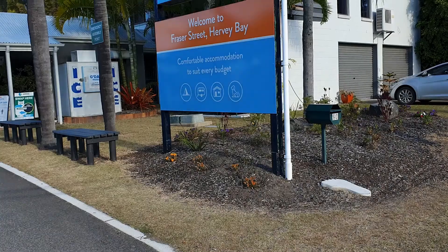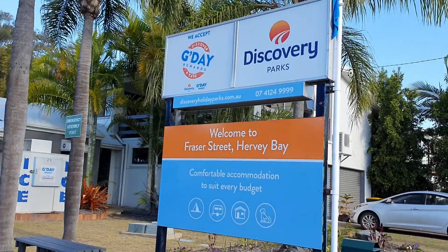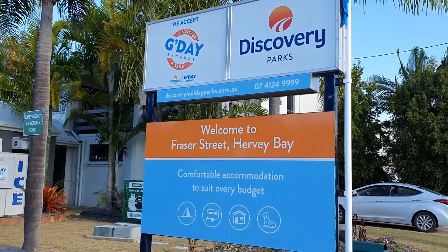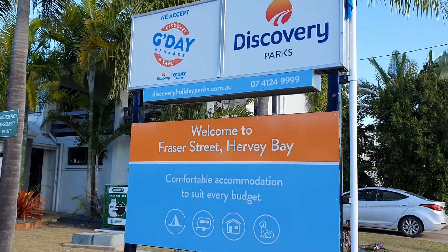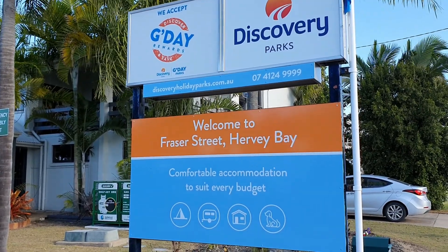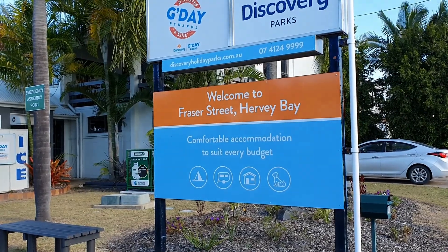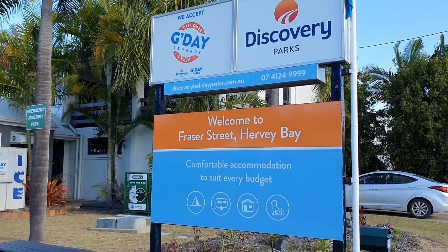Hello from Hervey Bay. We've been up here a few times now because I've got family up here that I like to visit, and this is where we always stay. Discovery Parks — we've been up here two times in a caravan, and this time because we're still waiting for our new van to be made, we're staying in the cabin. So we're going to take you for a little walk around.